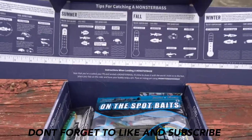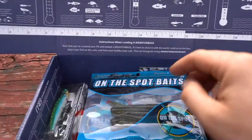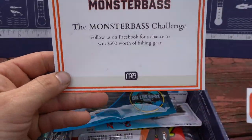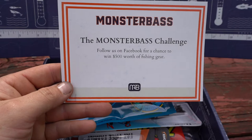As always, they have all different kinds of information up here to help you guys catch more fish, along with a ruler. First things first, there is always a sticker, and this is a little note from Monster Bass. It looks like they're giving away $500 worth of fishing gear on their Facebook.